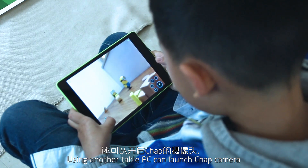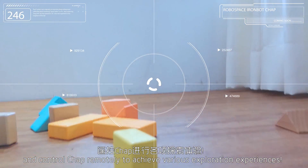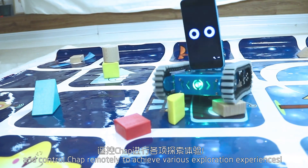Using another tablet PC can launch the CHAP camera and control CHAP remotely to achieve various exploration experiences.